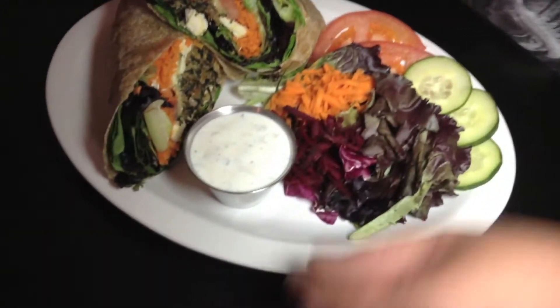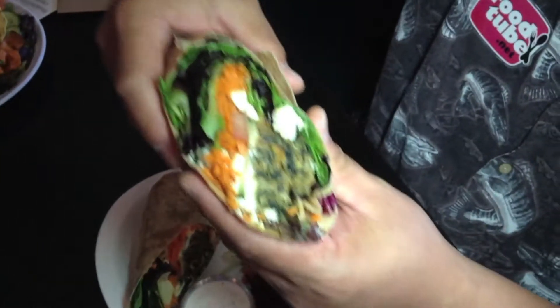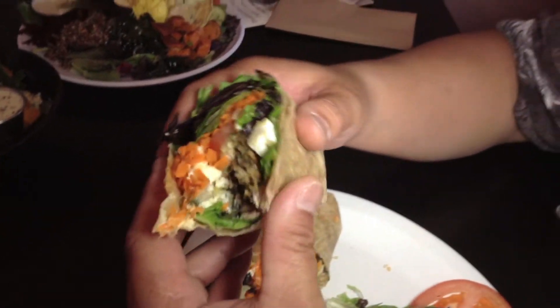Here we have the vegan nut burger wrap. Check this out — doesn't that look good? All those colors just popping out.